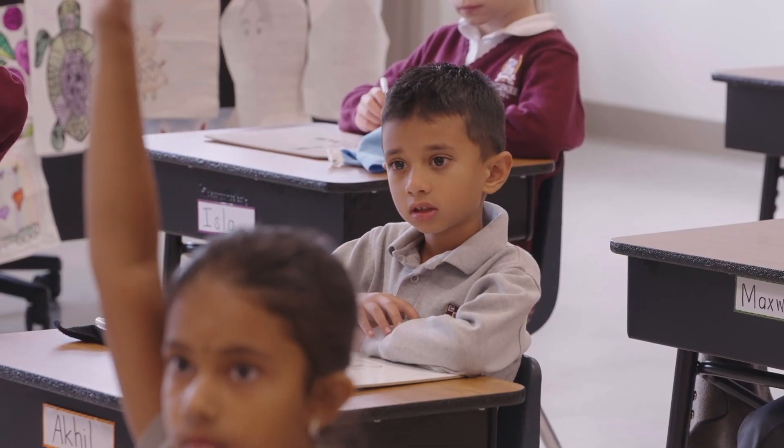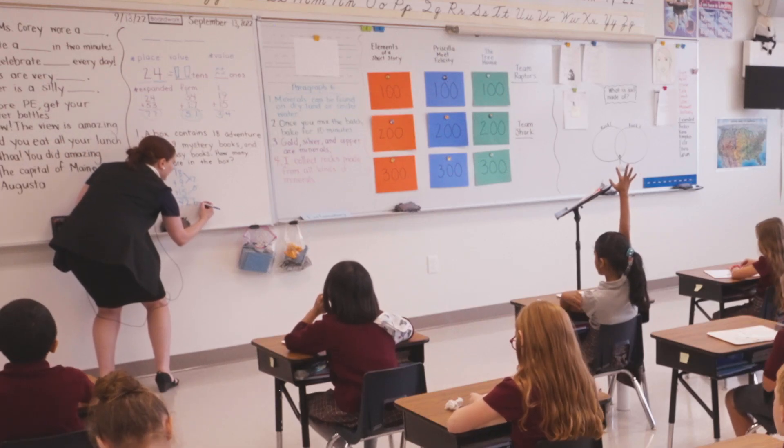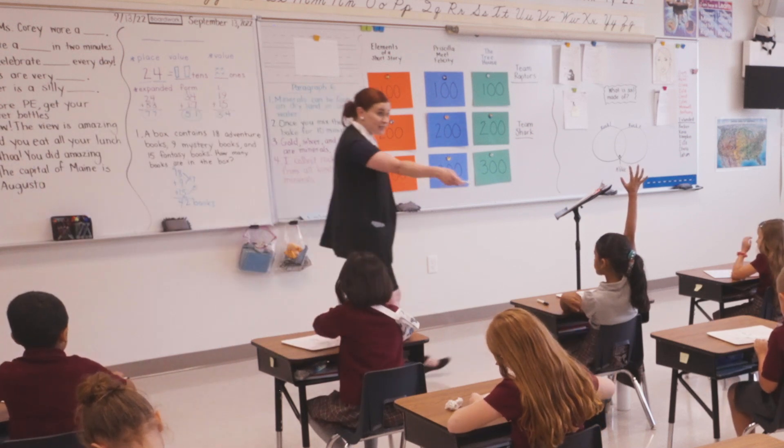Everybody, what does that equal? 4. 42 what? 42 books. 42 books. Very good. Are there any questions about solving it?